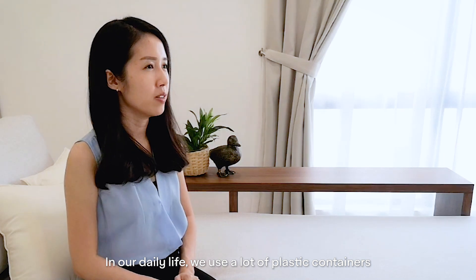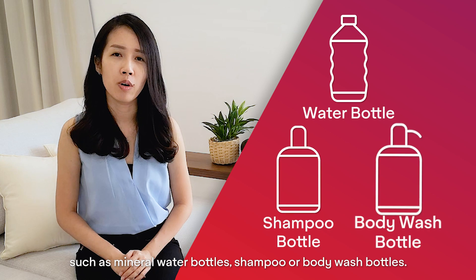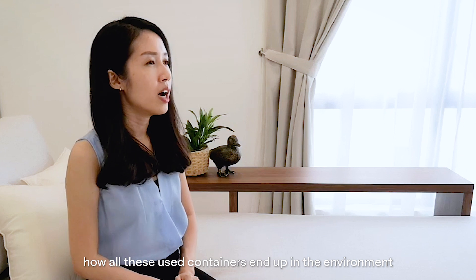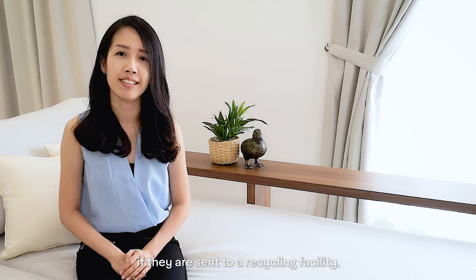In our daily life, we use a lot of plastic containers, such as mineral water bottles, shampoo or body wash bottles. Have you ever wondered how all these plastic containers end up in the environment, or how they go through a recycling process if they are sent to a recycling facility?